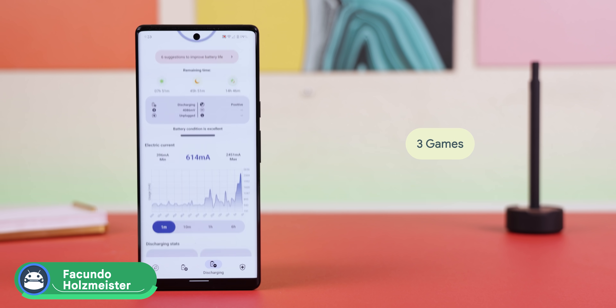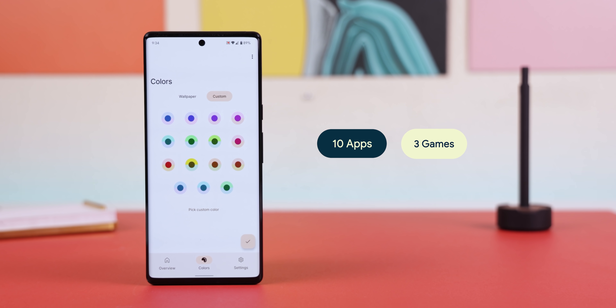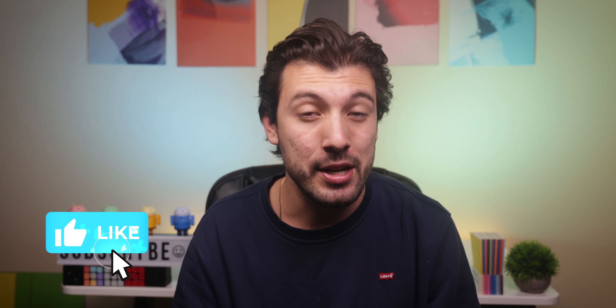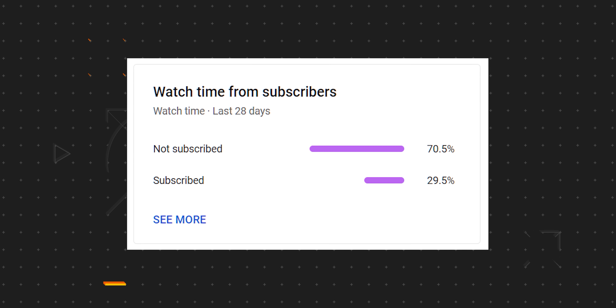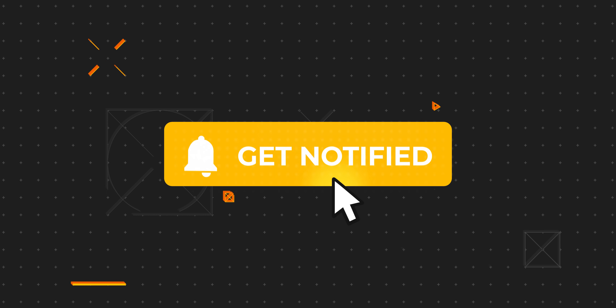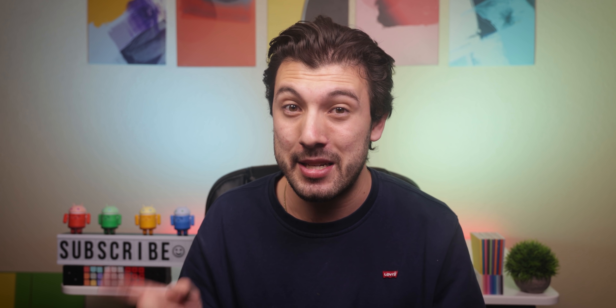We're stepping things up a bit this month, and instead of just showing off 7 apps, we're showing off 13 — 10 applications and 3 games to be exact, so instantly drop a thumbs up for those extra goodies. Also, only a few percent of people who watch my videos are actually subscribed, so if you end up downloading at least one app, consider subscribing with the notification bell turned on. Quality videos like this are a weekly thing on the channel.